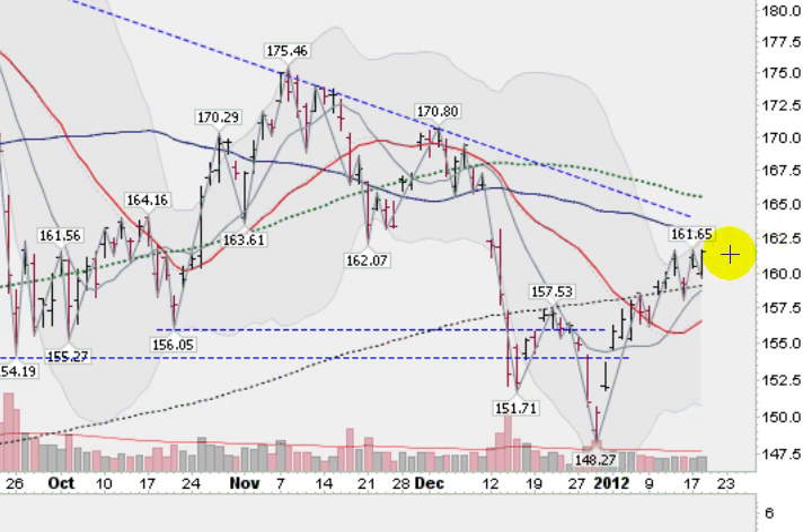We got to a high of 161.64 today, so we're about a point away from that, and that might offer a little bit of overhead resistance. Just above that is this overhead trend line here at about the 163 level. So we have some overhead resistance to get through just up ahead, and also this green dotted line, the 100-day moving average, is at 165.50. So we still have some work to do on the GLD.